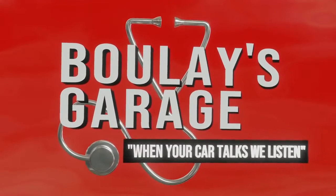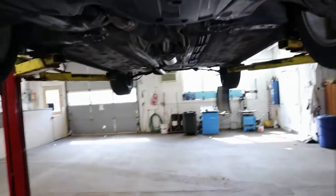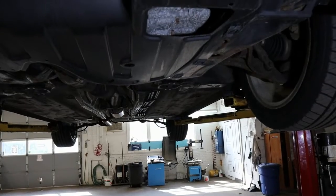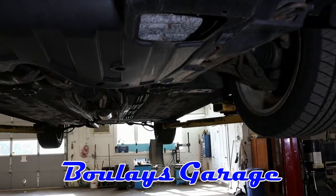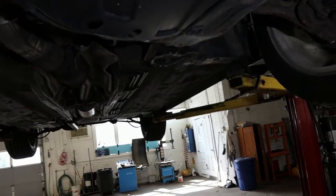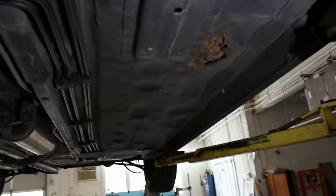Some may think it's convenient or they're fortunate that they live in a state where there's no state inspection. When I do a routine oil change maintenance service, I look the car over for safety-related items. The shop I have is in New Hampshire and we do have a state inspection here, but I haven't seen this car in two years.